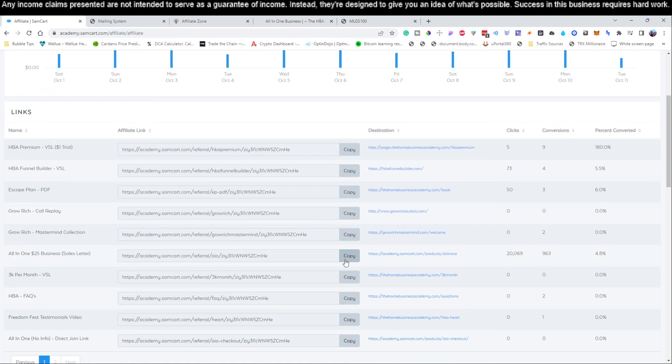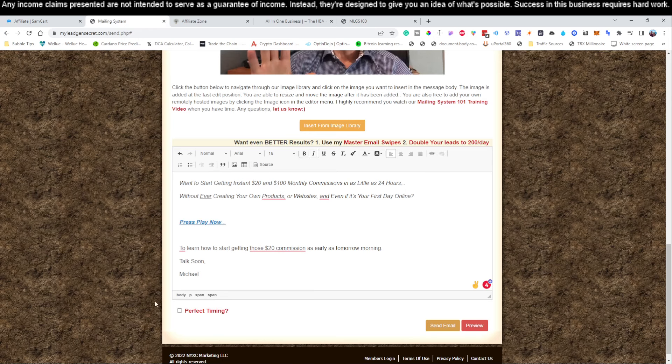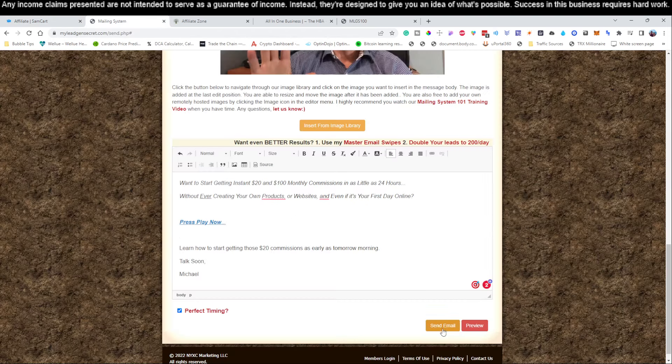Come down here to where it says 'All-in-One $25 Business' and hit this copy button. Come back to your mailing system, hit the little link icon, hit paste, and click. Now you're going to click 'Perfect Timing.' That's it. Let's go — 'Learn how to start getting those $20 commissions.' Remember to pause the video real quick, write this on a sheet of paper — it's not very hard — or you can copy and paste just like I did. Remember to highlight 'Press Play Now,' then hit the little link icon and drop in your affiliate link. That's your affiliate link. Hit 'Perfect Timing' and we're going to send this email.